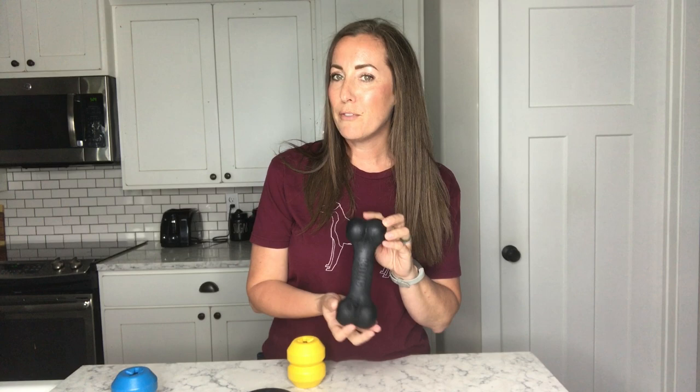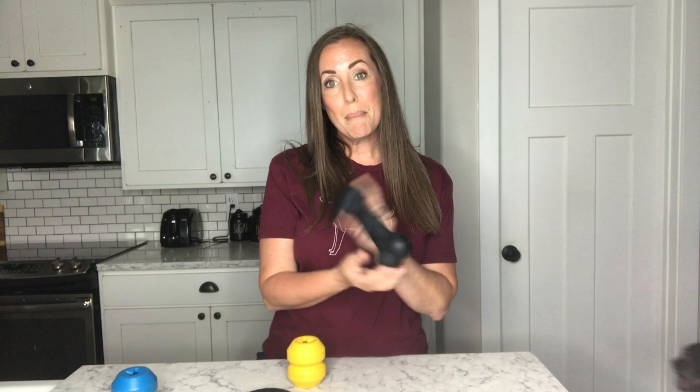Kong Extremes are about $13. You can buy them at Chewy.com if you are a Chewy member, but you can get them at most any pet store as well — they're pretty common. Thirteen bucks, not too bad, and they last a long time. I've probably had this one at least three to four years.